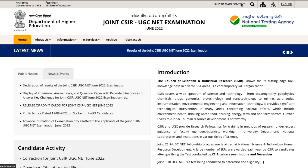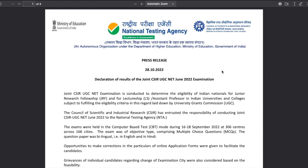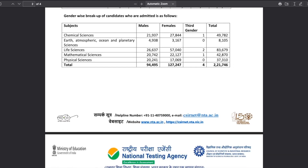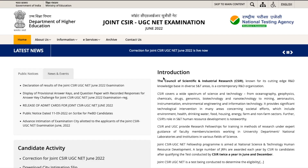If you click on this particular link, you will be able to download a PDF. In this PDF, all the information is there — like how many people appeared for the exam and how many were admitted. All that information is there, but what we are going to look at is the website itself.